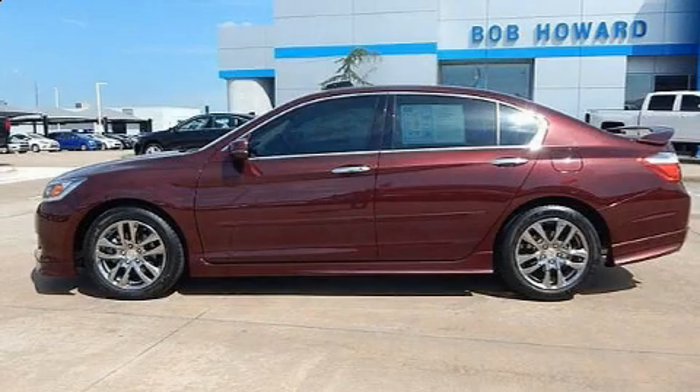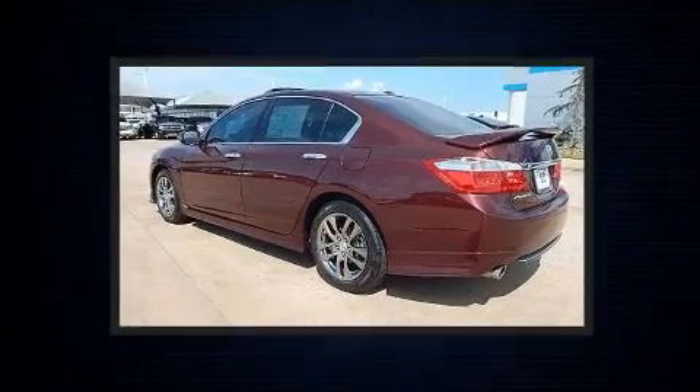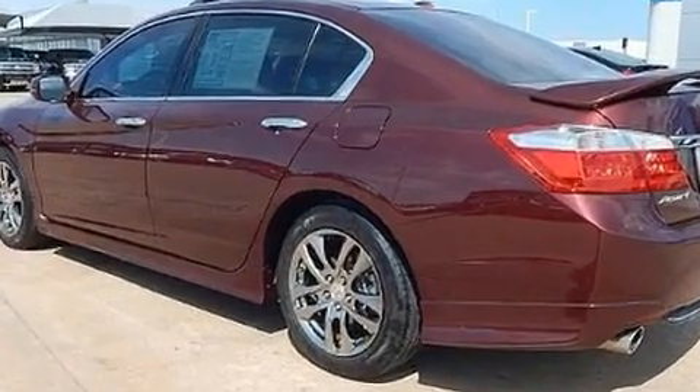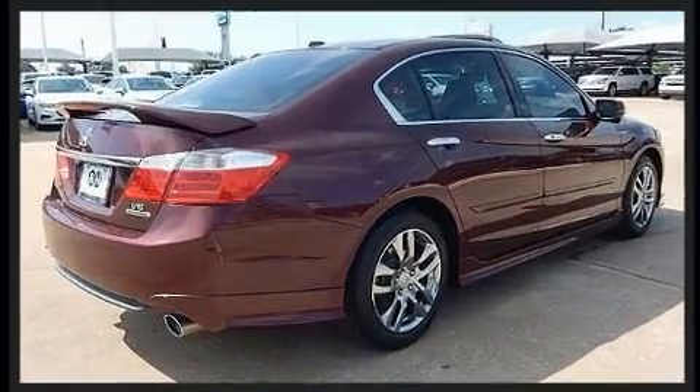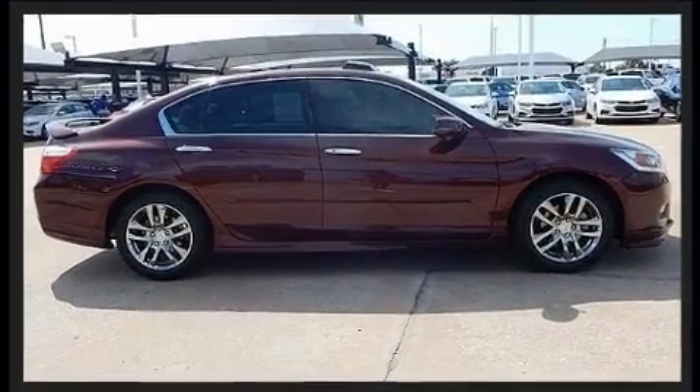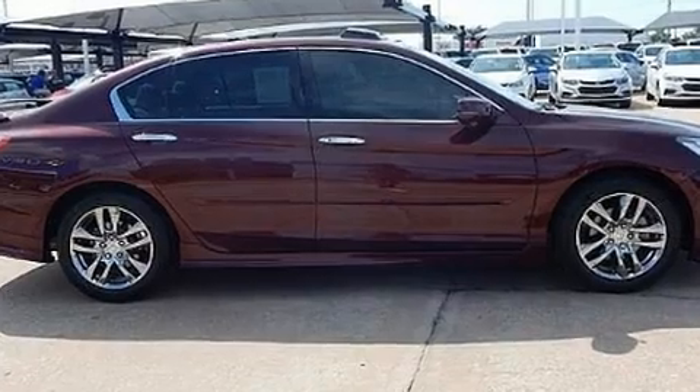Here's a great deal on a 2015 Honda Accord. This four-door, five-passenger sedan has just over 15,000 miles. It features a front-wheel drive platform, an automatic transmission, and the 3.5-liter six-cylinder engine. It distinguishes itself from the competition with features such as a trip computer, fully automatic headlights, lane departure warning, remote keyless entry, and seat memory.